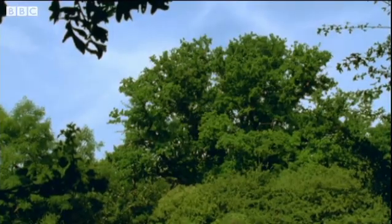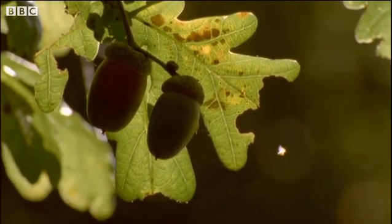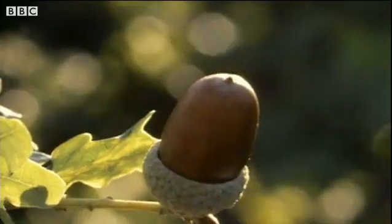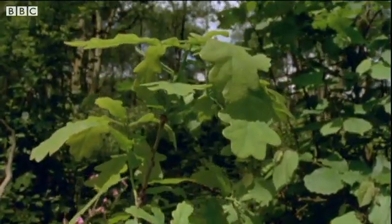Do you know what an oak tree comes from? An acorn like this one. But not all of the acorns grow into oak trees — they get eaten instead.